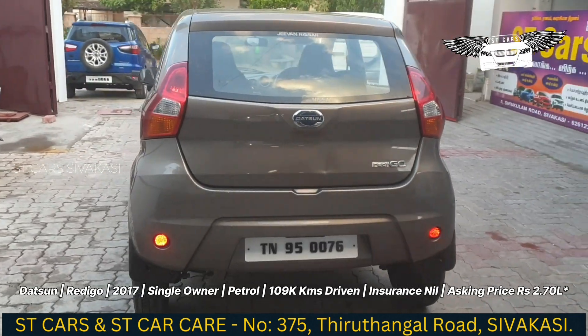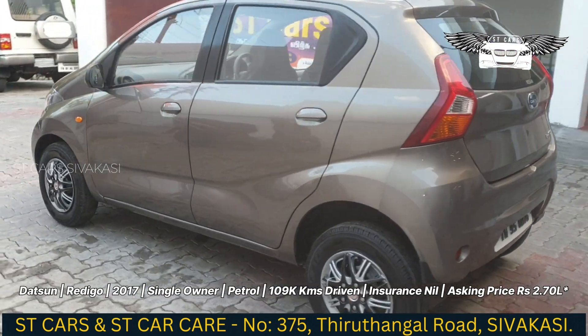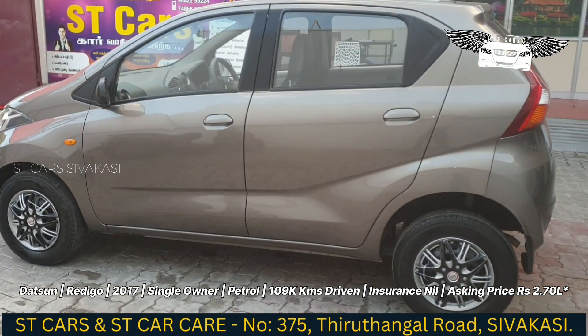We are looking at the exterior. The exterior is in single owner condition — very good maintenance. This is TN95.